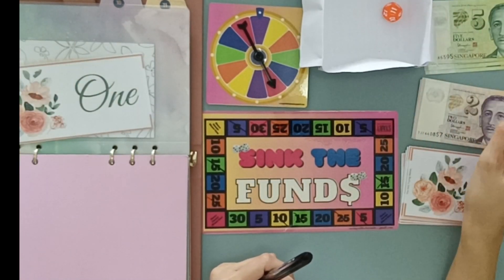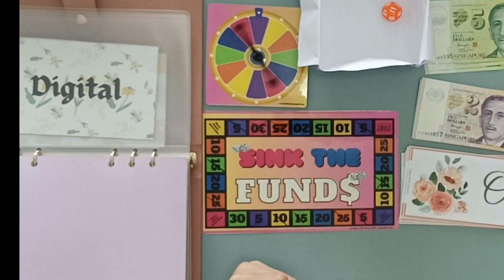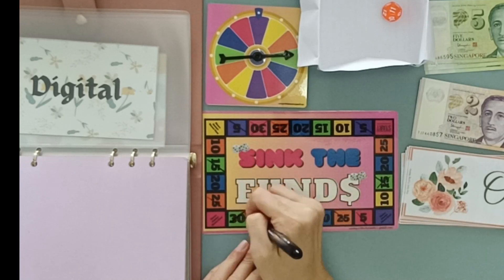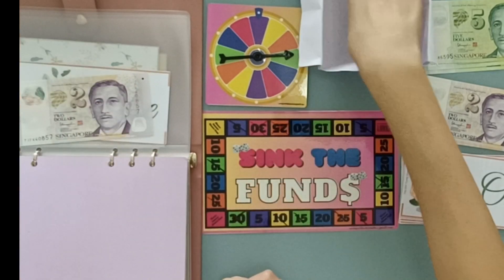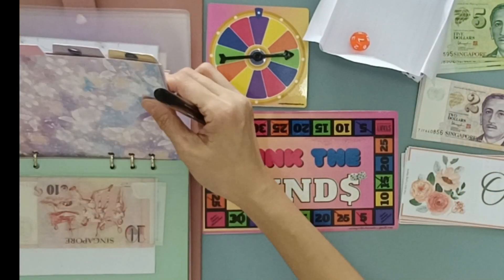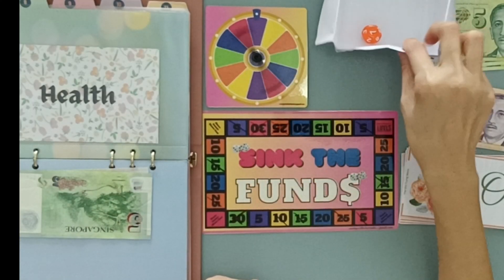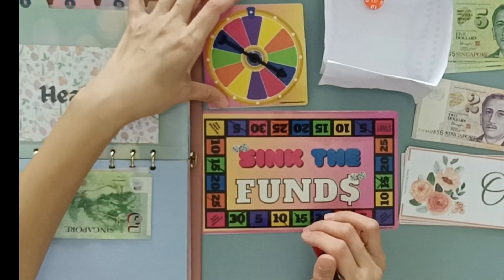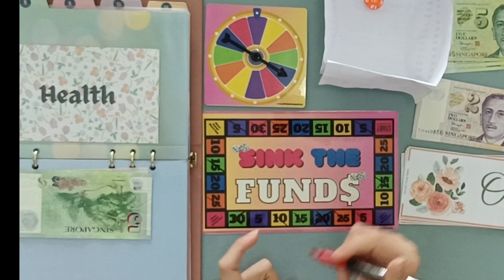Next one, 11 — Digital will be getting the first green, which is 30 here, so another $3. Then envelope seven again — Health — and the first blue would be the 20 over here, which is $2.